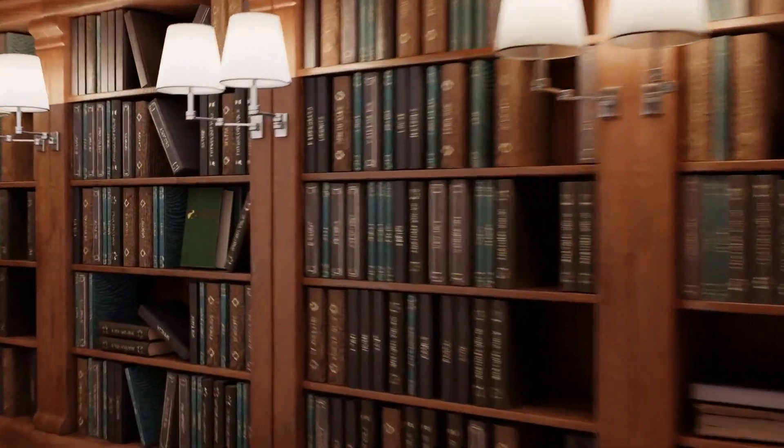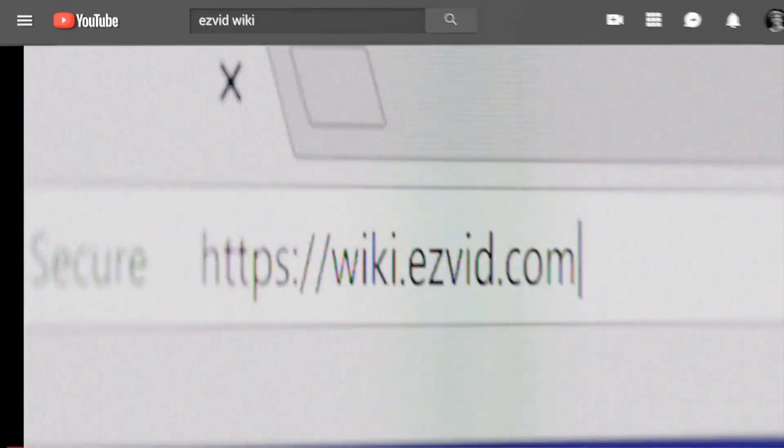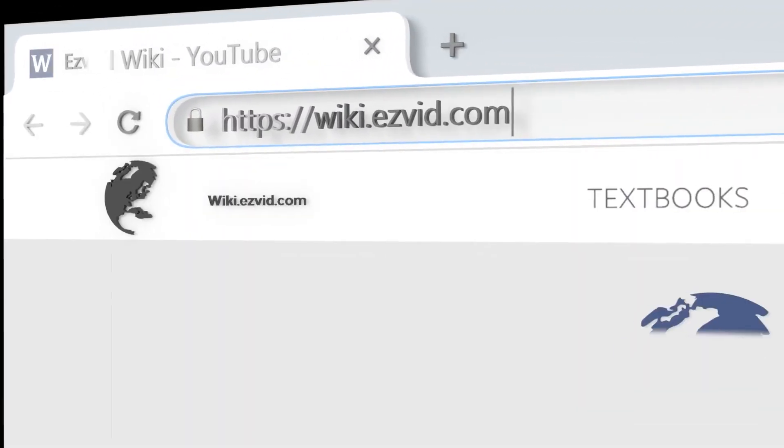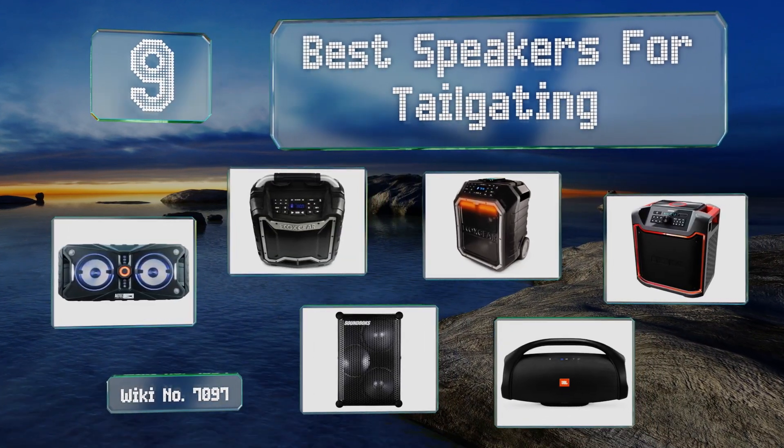EasyVid presents the nine best speakers for tailgating. Let's get started with the list.